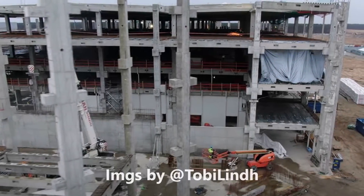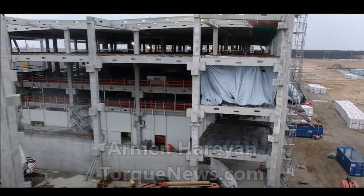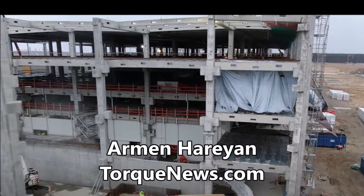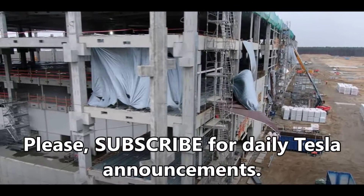Tesla Giga Berlin's battery production building is coming along and it looks like Tesla will soon be able to complete the battery production building. Tobias Lindt, who provides drone flyovers over Tesla Giga Berlin, has a new video from today with lots of great information showing how close Tesla is getting toward completing its 4680 battery factory.